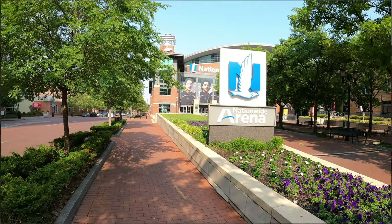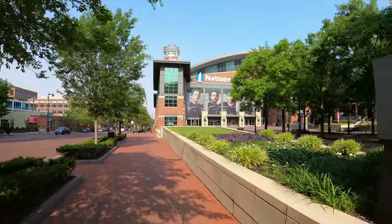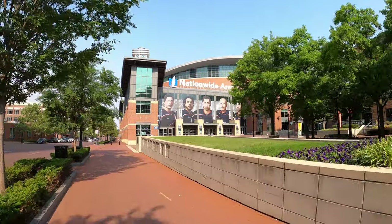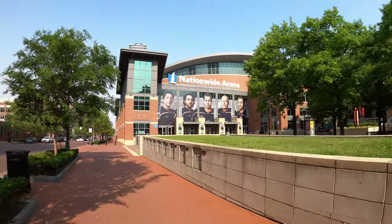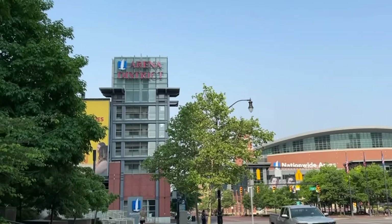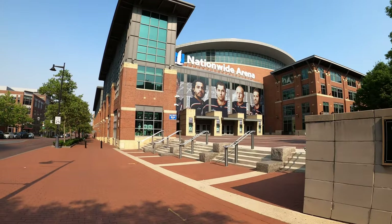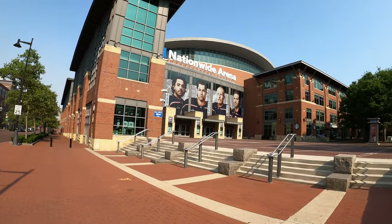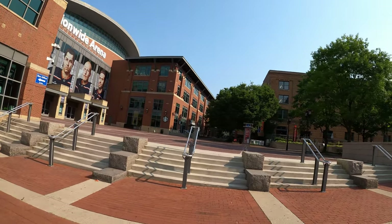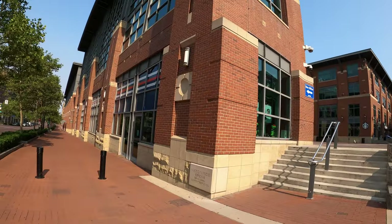The Nationwide Arena opened in 2000 and hosts the Columbus Blue Jackets NHL hockey team. The area surrounding Nationwide Arena is called the Arena District, which offers new residential buildings, restaurants, bars, and offices all around the arena. The arena seats 18,500 for hockey. The Nationwide Insurance headquarters is right across the street from the arena.